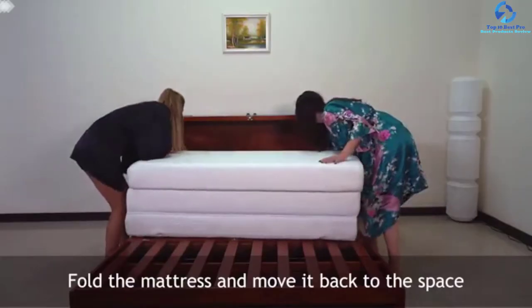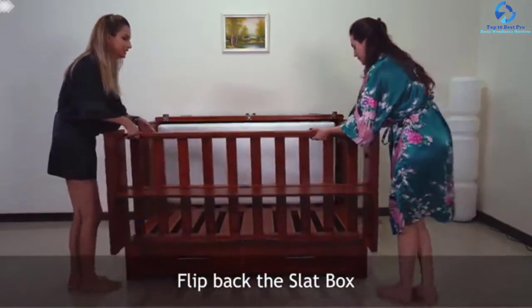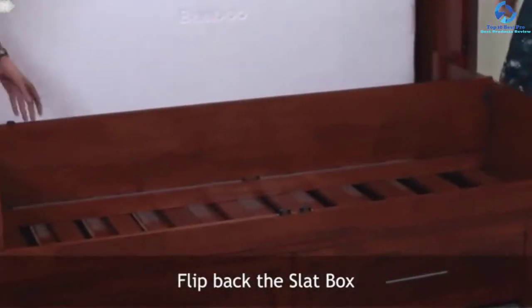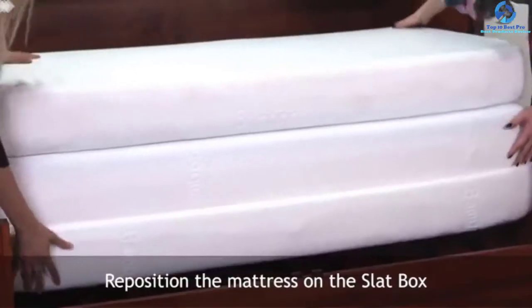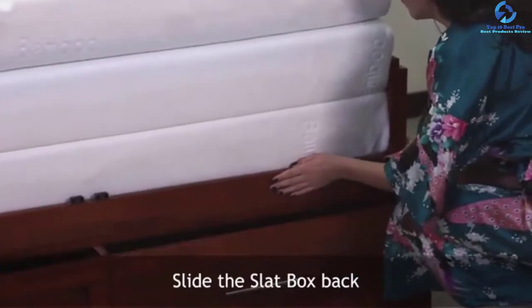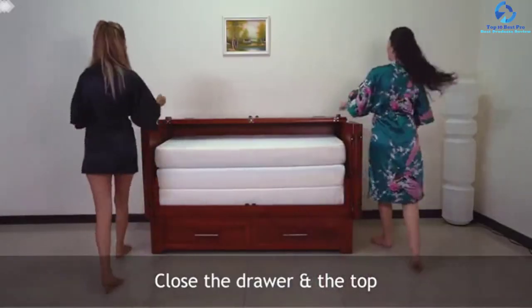The best part is that you can use this bed as a storage unit and even as your much-needed TV stand right now. The manufacturer is offering this item in cherry color and will soon add more color variations to match the interior of your living space. It has a solid wooden construction to make the end product durable and long-lasting.